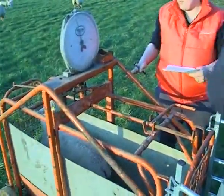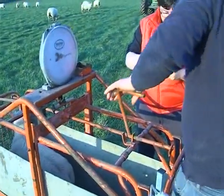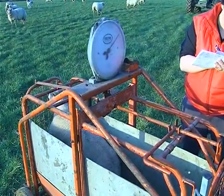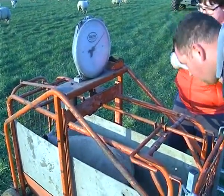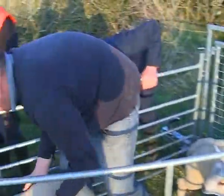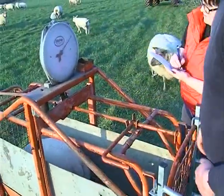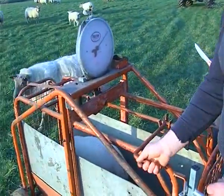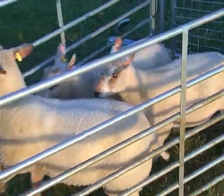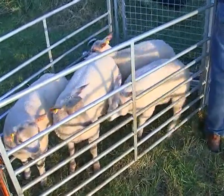These ram lambs being weighed will go to the factory in late May or June, if Jane feels they are not good enough to be sold as pedigree rams for breeding. Jane is weighing her lambs as her flock is a member of the Cygnet performance recording programme. The lambs are being weighed to send more data for analysis; they were weighed at birth and will be scanned at approximately 21 weeks for muscle and fat depth. This recording enables Jane to keep improving the genetics of her flock, selecting for desirable traits.